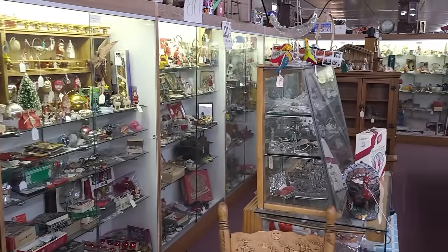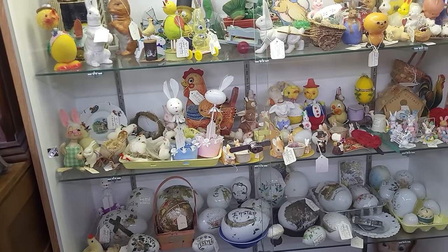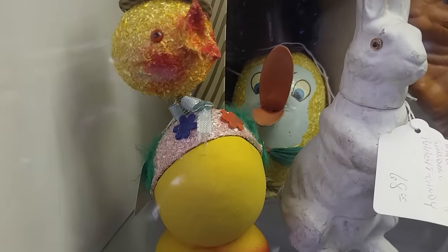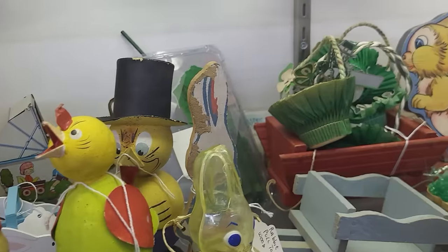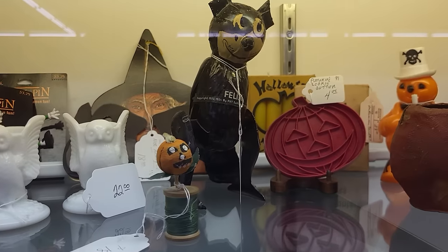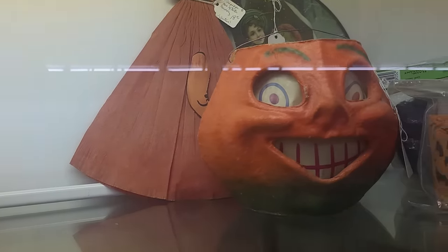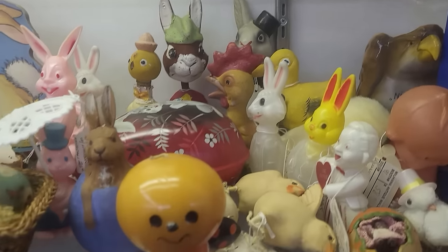This booth here always has really interesting holiday stuff. Unfortunately, I know most of it is not in any kind of price range to where I could pick it up for resale, but I did want to show you some of the cool stuff they have in here. Lots of great candy containers — tin litho. Oh, look at the little paper mache nut cups. There's a little bit of Halloween up here.